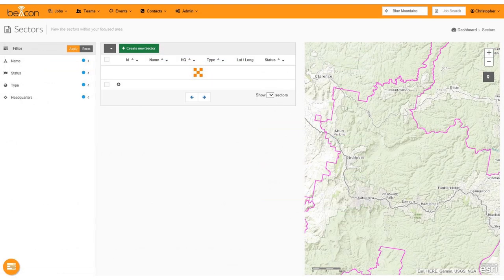To manage an emergency using Beacon you first set up sectors. If they are geographical they are shown on a map within the application. Functional sectors might include a support sector and an RFS sector. These are used to control jobs given to support groups such as the electricity company. The ability to use sectors was a feature requested by volunteers.